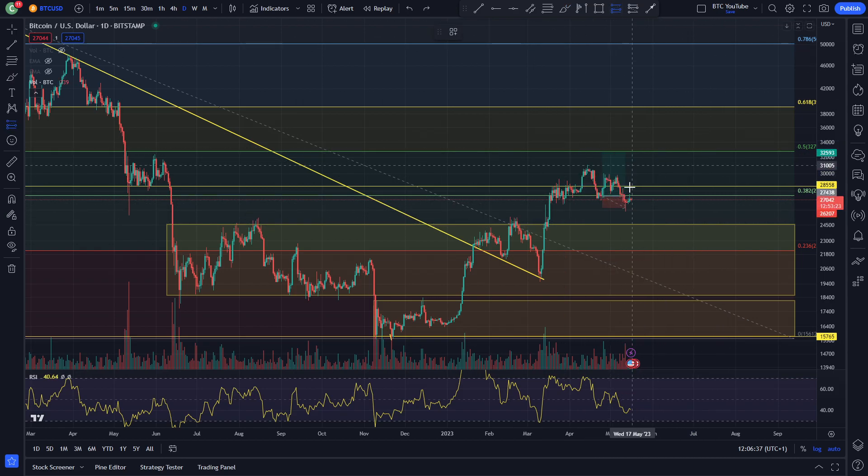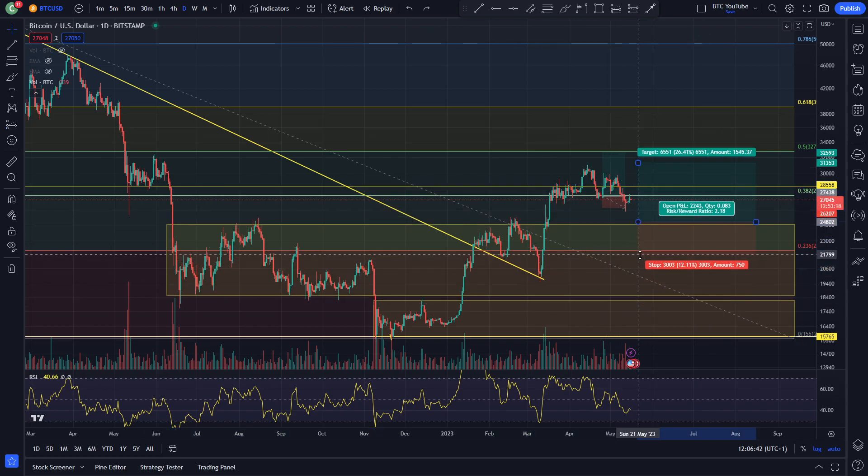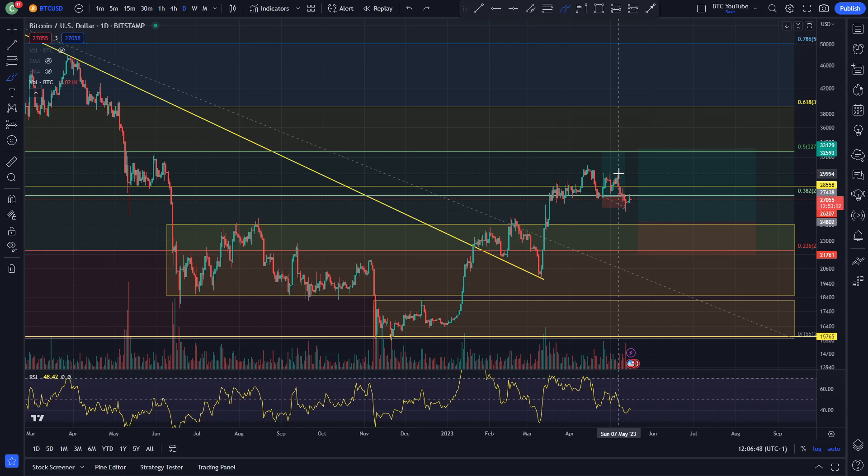I'd definitely be looking to take a long position if we come back into this region like this, and looking to target that next Fibonacci level if that was the case. A very nice trade I think that would be. But right now Bitcoin is just chopping about — we're just waiting to see what happens next with it really.